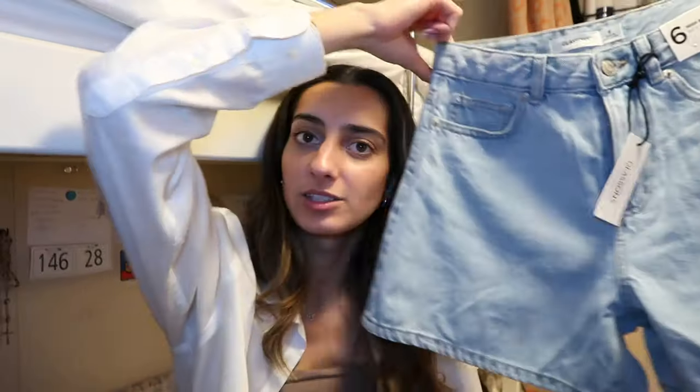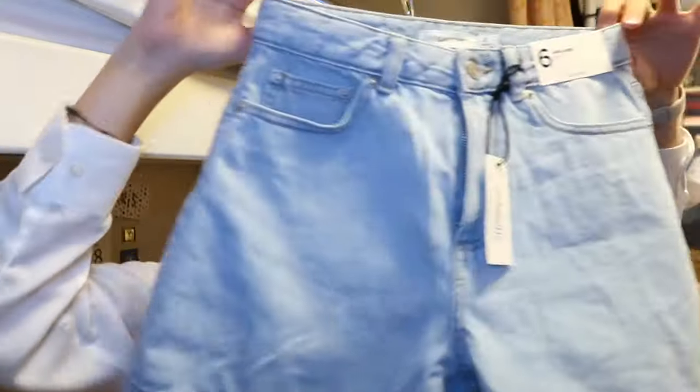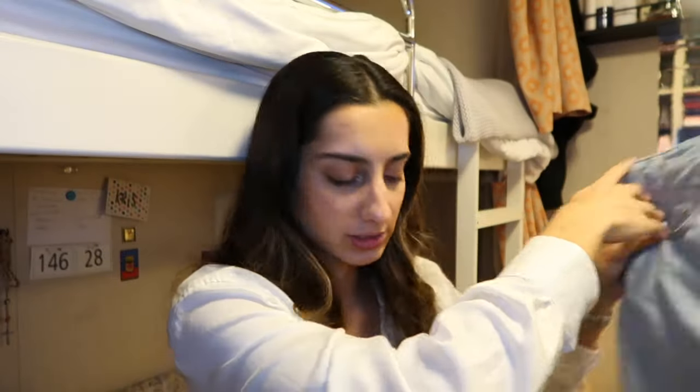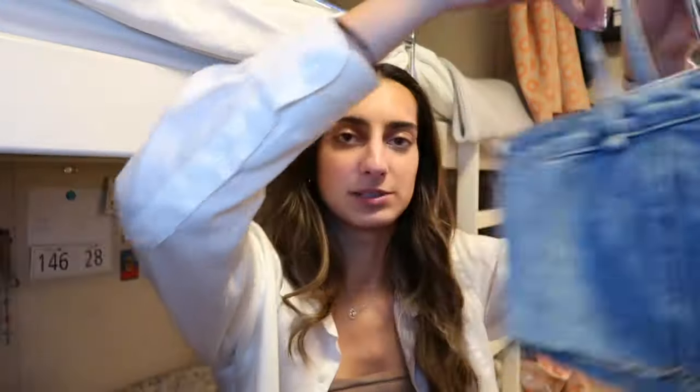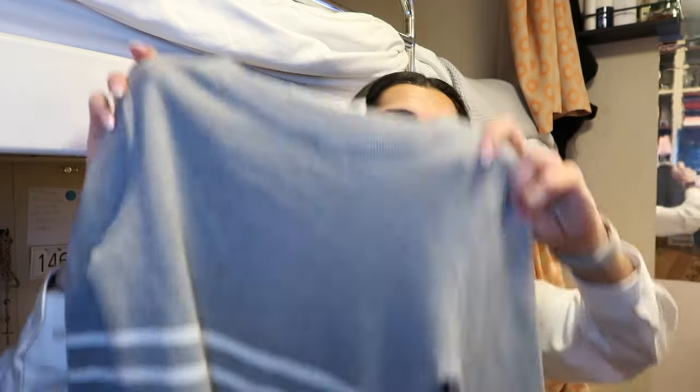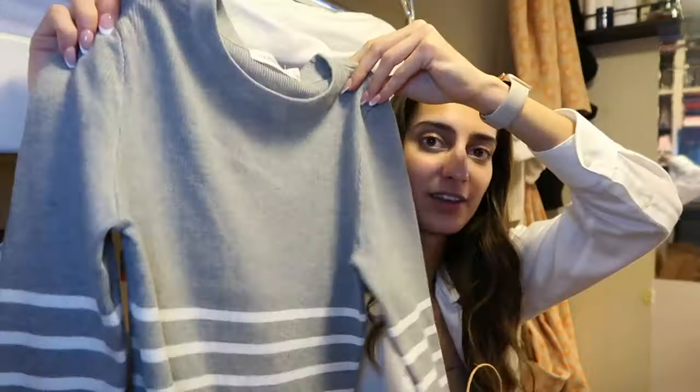Then at Glassons — literally my new favorite store of all time — I got some new shorts that are a bit longer, so I'm excited to wear those. Because I love denim, I got this little denim top that I think I could pair with some jeans or those shorts. And then because I have no long sleeves and we're going to be entering a cold season, I got this long sleeve. Love the length of the sleeves. That's all from Glassons — I did pretty good today.